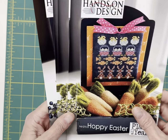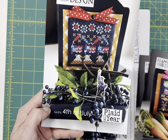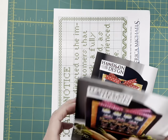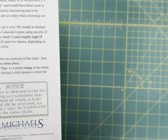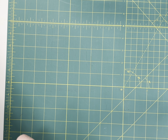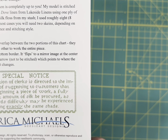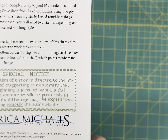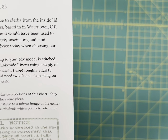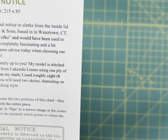By Hands-On Design, I'm going to have Hoppy Easter, Plaid All Year, and Fourth of July from the Plaid All Year series — we've got three of each of those left. By Erica Michaels, this is Special Notice — it says 'The attention of clerks is directed to the importance of suggesting to customers that before beginning a piece of work, a fully sufficient amount of silk be procured, as afterwards difficulty may be experienced in obtaining exactly the same shade.'